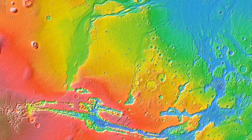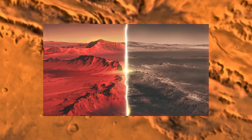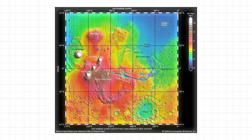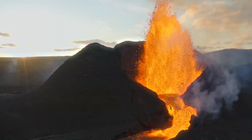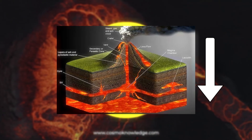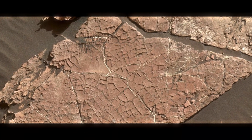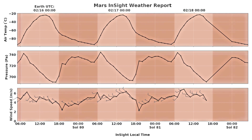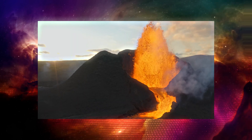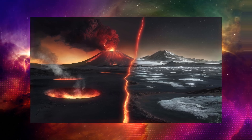Furthermore, Valles Marineris also acts not only as a simple valley, but also as a buffer zone between the Tharsis region and the mountainous Chaos Terrain region. The Tharsis region is an area filled with volcanoes, which collectively had an extremely large mass, creating high amounts of pressure on the surface of the planet. Since Mars has no tectonic plates whatsoever, this resulted in the surface cracking like an eggshell, and as a result of the pressure, Valles Marineris was created, forming a border between the two regions.